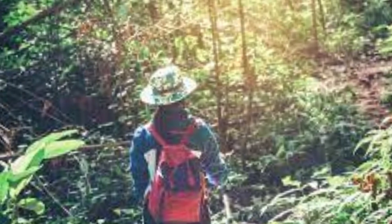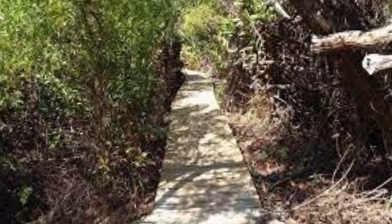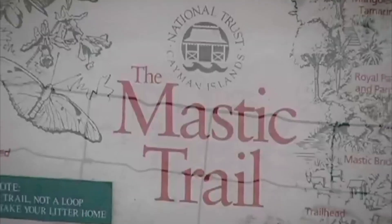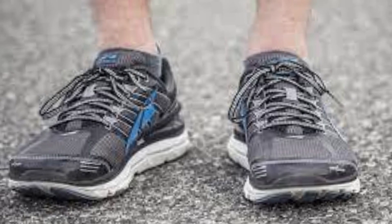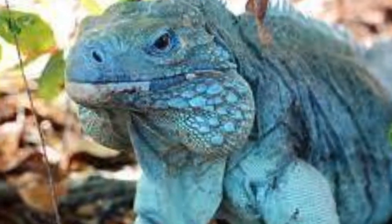Number 4: Traverse the enchanting Mastic Trail. The beautiful Mastic Trail goes through a protected mangrove forest, giving visitors a real look at Cayman's natural beauty. Even though the humidity may be high and bugs may be buzzing around, this 4.6-mile trail is a great way to get away from the usual tourist activities in Grand Cayman. With plenty of bug spray and a good pair of shoes, you can enjoy the island's beautiful plants and animals in a way that will blow your mind. Keep your eyes open, because if lucky, you might see an endangered blue iguana moving smoothly through the thick vegetation.